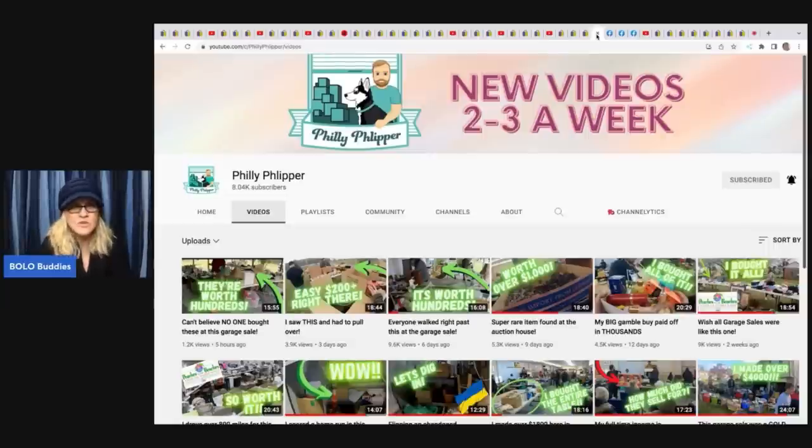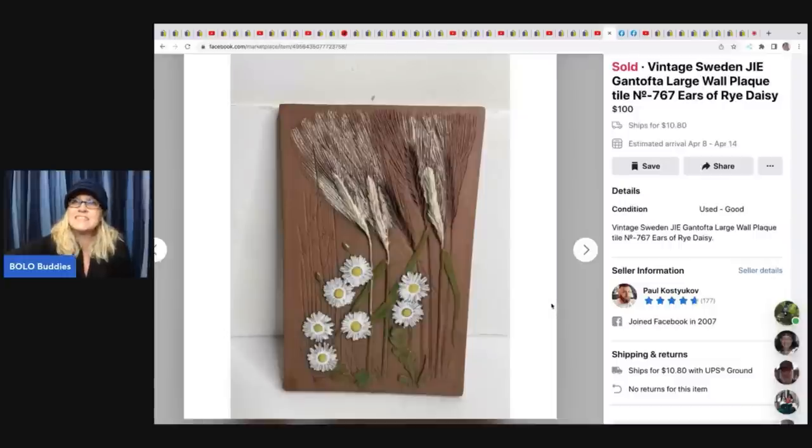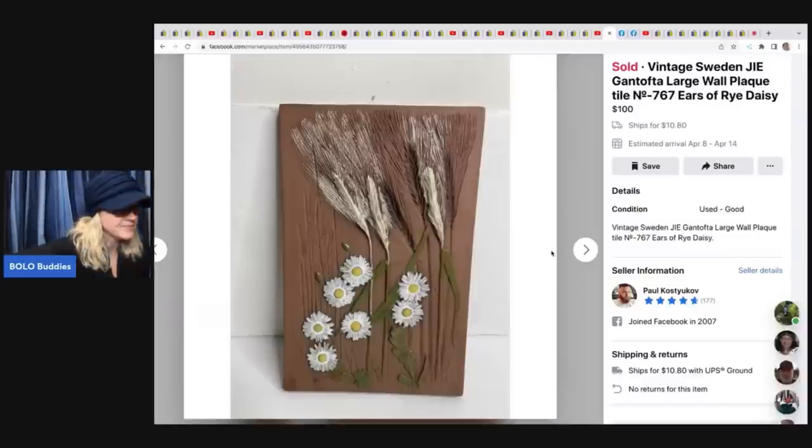The next items come from Philly Flipper, whose channel is just exploding - great views, amazing content, awesome editing skills, and over 8,000 subscribers. He goes into auction houses and gets really great deals, and his videos are educational showing how he lists things and what they sell for. He's also a moderator of my Bolo Buddies Facebook group. Check out the group link in the description!